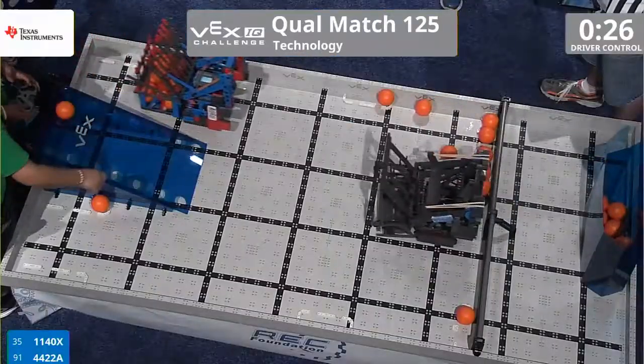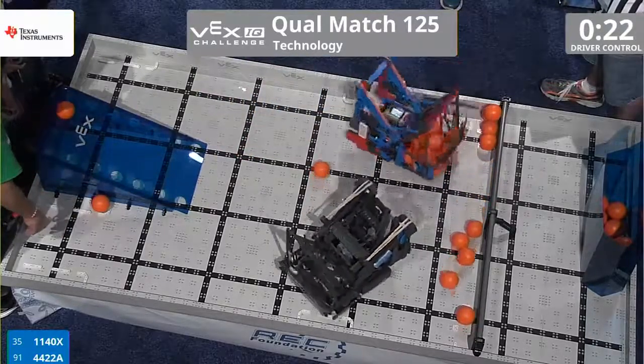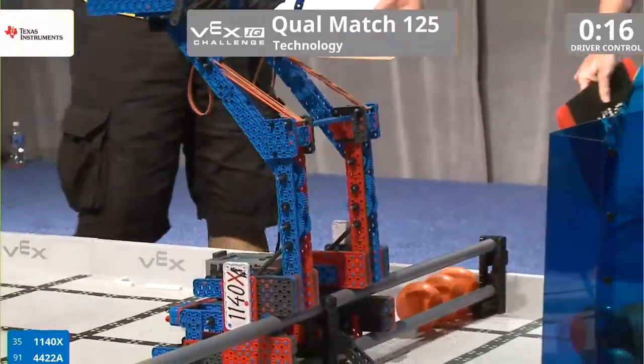30 seconds. Three more balls into the goal area, and not a problem for them. They are sweeping the field. And check out that twirl around — they get into scoring position. That's 1140X.